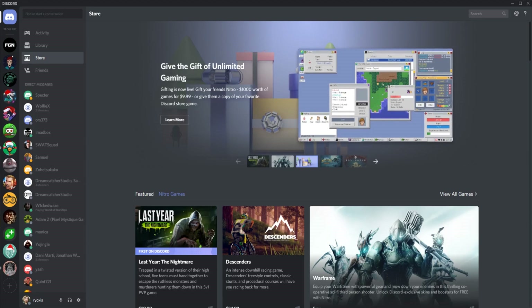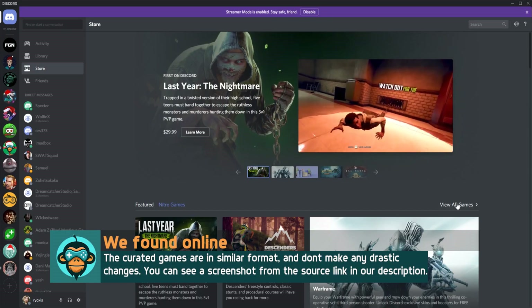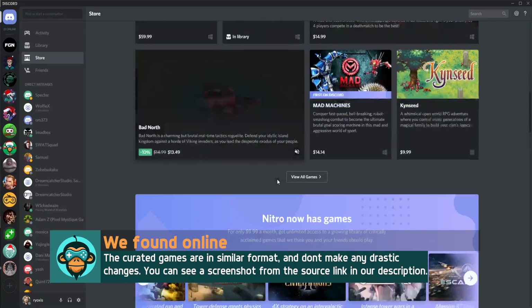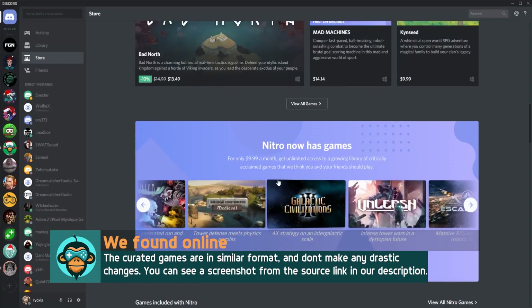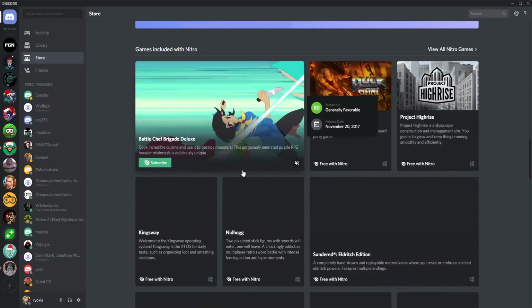For Discord, the search function is there, but there is only a list of featured games and Nitro games. If you want to see the filtered options, you need to hit 'view all games' to get to it. If there's a curated system as promised on release, I assume it's because I haven't purchased anything from the store directly, because it didn't appear for me.